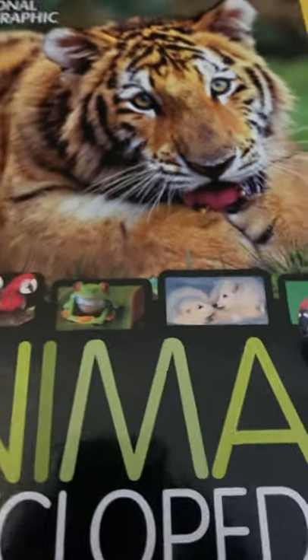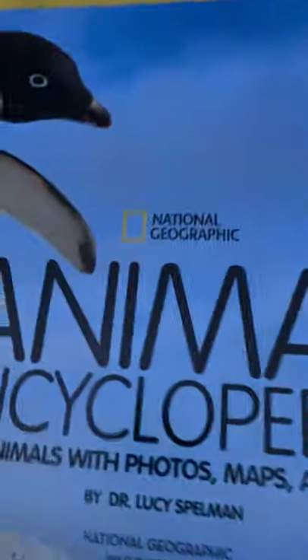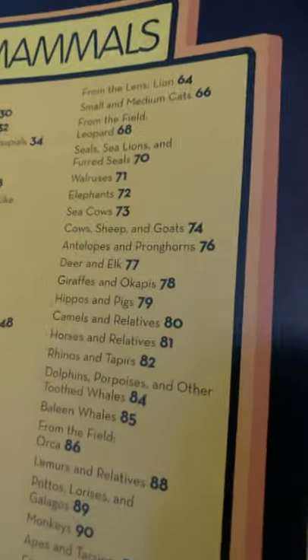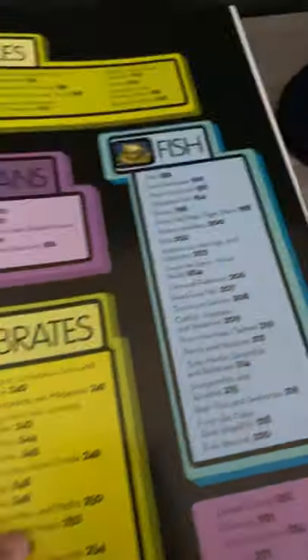Hello everyone, welcome back to the Big Book of Animals. We've got some amazing animals to show you guys today. We previously read about sea cows, and now we're going to be on page 74 to read about cows, sheep, and goats. So let's dive in!